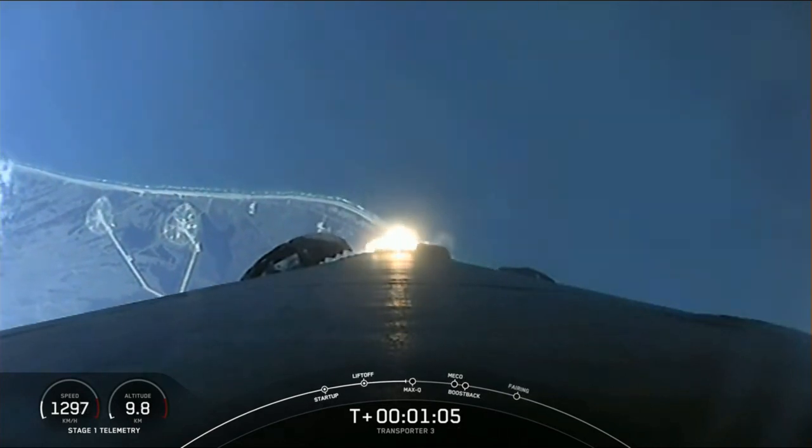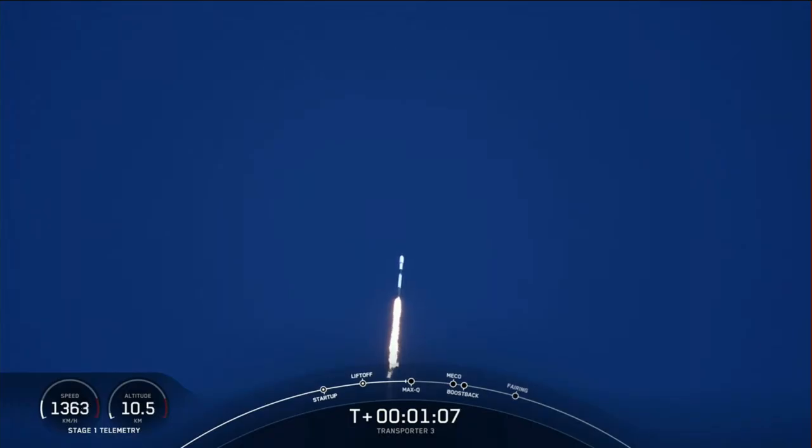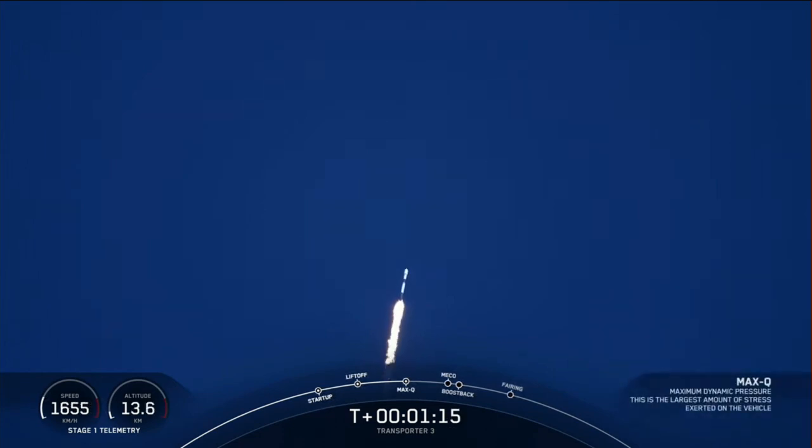We're currently going to throttle down the engines in preparation for Max-Q. Max-Q — there we heard it. So that was the moment of greatest aerodynamic pressure that the vehicle will experience in flight today. Everything looking nominal with Stage 1 trajectory.